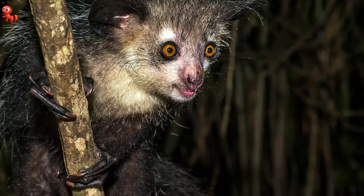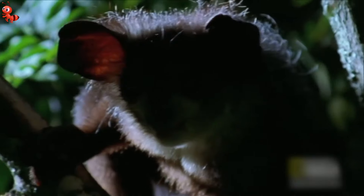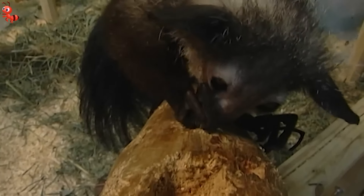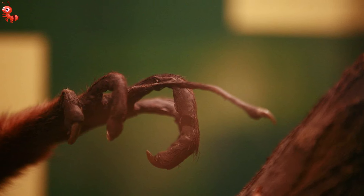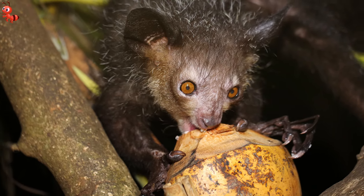Aye-Ayes have sharp claws on all of their fingers and toes. They spend their lives in the rainforest trees, avoiding contact with humans. They're nocturnal, spending the day wrapped up in a ball of leaves and branches. In the forks of big trees, their nests look like closed spheres with single entrance holes. The Aye-Aye taps on trees with its extended middle finger while poised above, listening for wood-boring bug larvae moving under the bark, and fishes them out with the same middle finger. The finger may also be used to scoop the flesh out of coconuts and other fruits, which supplement its insect diet.